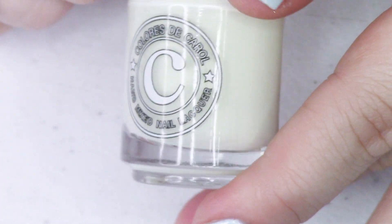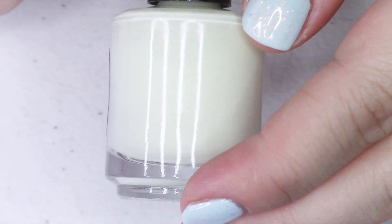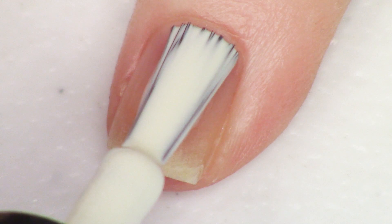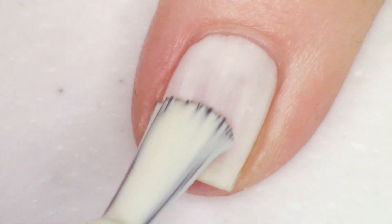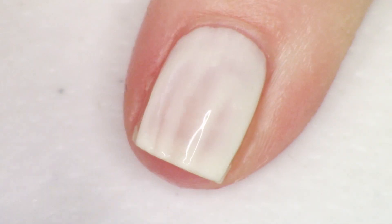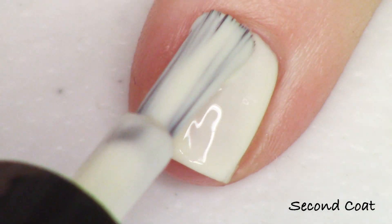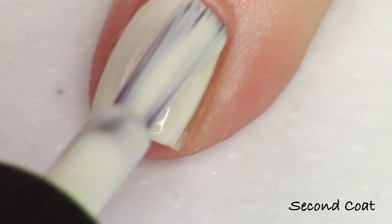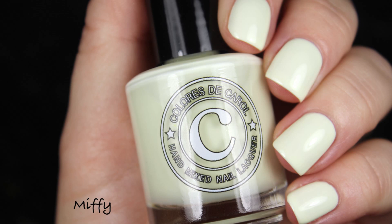Next up we have the yellow and it's a very soft daisy yellow. It's called Miffy. My daughter sings the theme song from Miffy — apparently the kids at school think the show is kind of hilarious. My daughter's in second grade. It's about a little bunny and his friends, and the bunny's name is Miffy. It's described as a pastel light yellow crelly, so you're going to get the same formulation as the rest of the crellies.